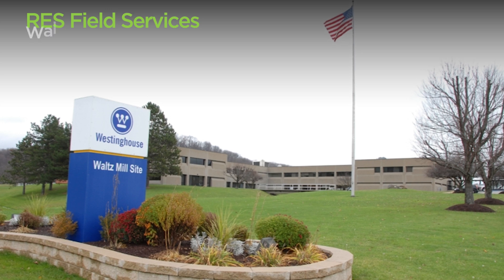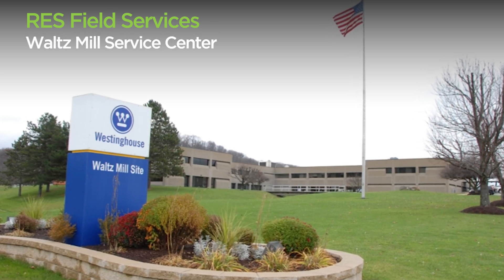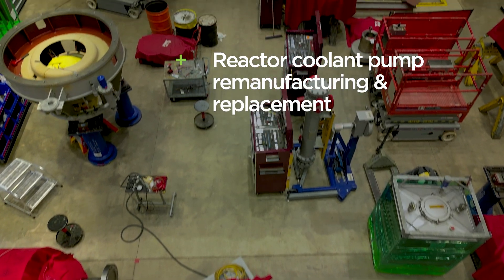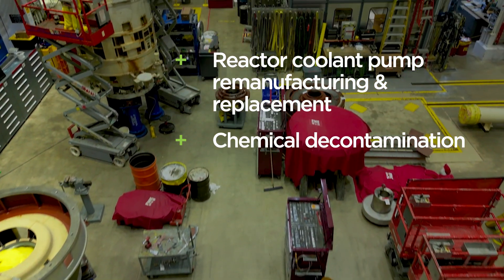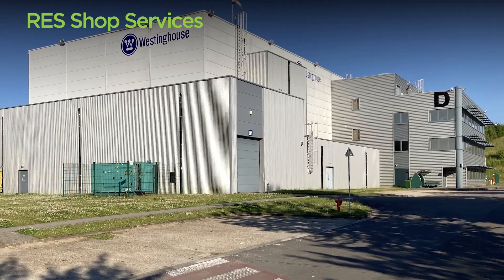When it comes to shop services, our U.S.-based Waltz Mill Service Center provides the industry's foremost expertise in reactor coolant pump remanufacturing and replacement, chemical decontamination, and detailed OEM project management.